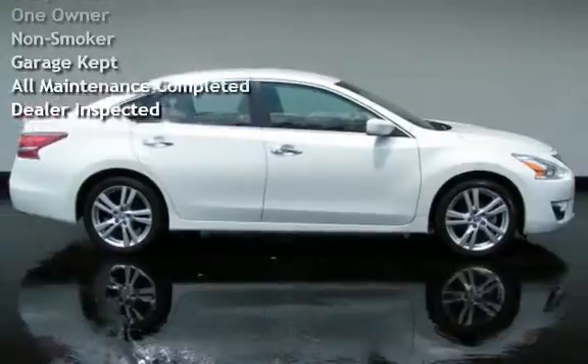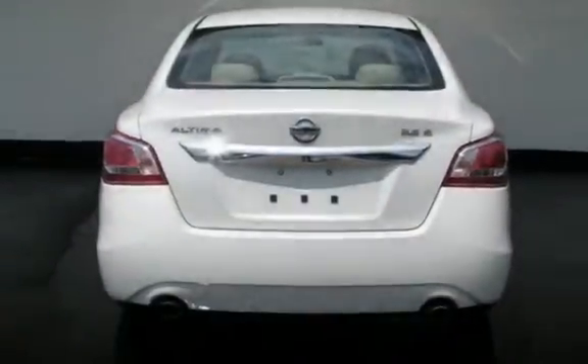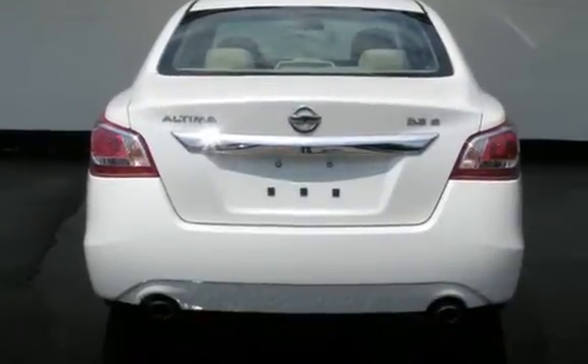It has only had one owner, has never been smoked in, was garage-kept, has had all scheduled maintenance completed, and has been inspected by the dealer.